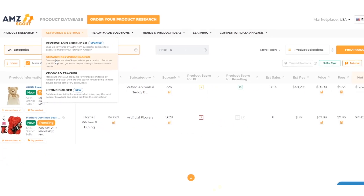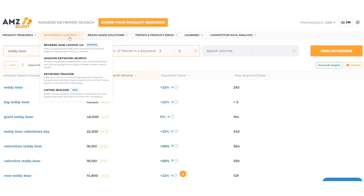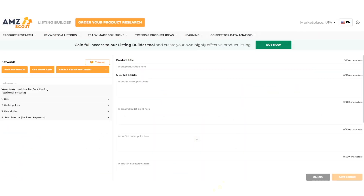You can launch your product successfully with the help of user-friendly software for keyword and listing building. Select the most effective keywords for PPC and create an optimized listing.